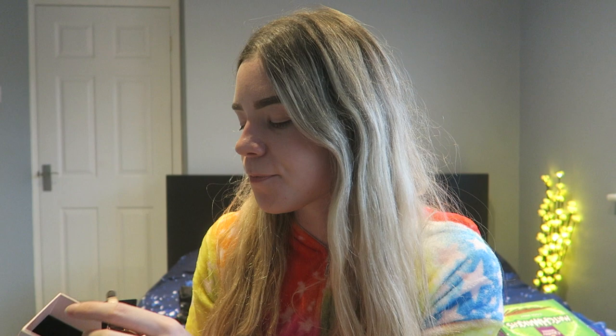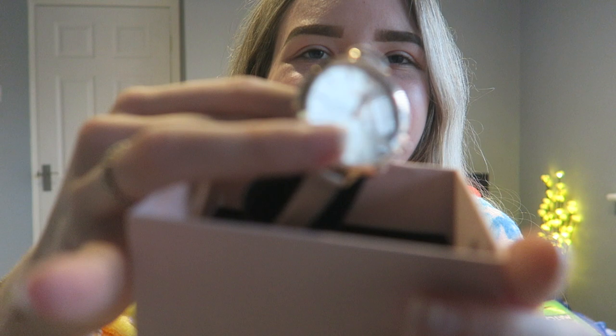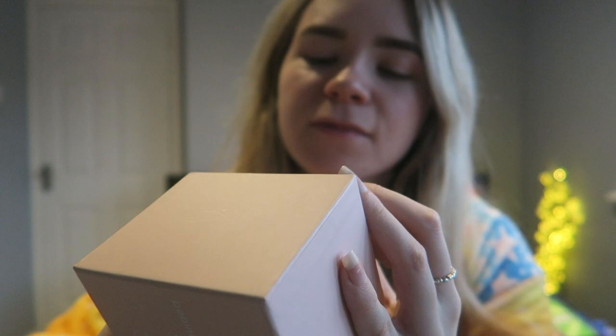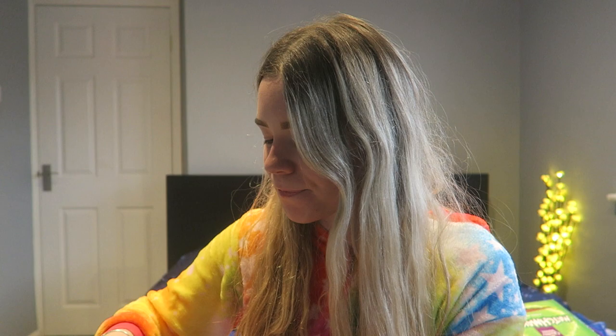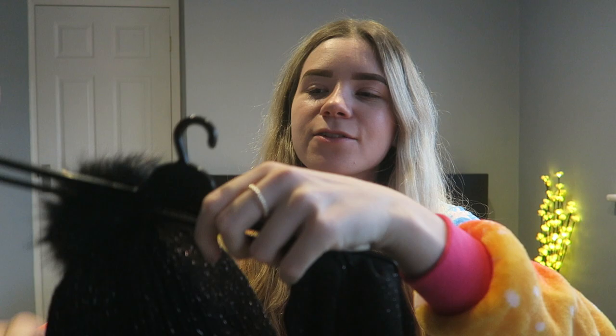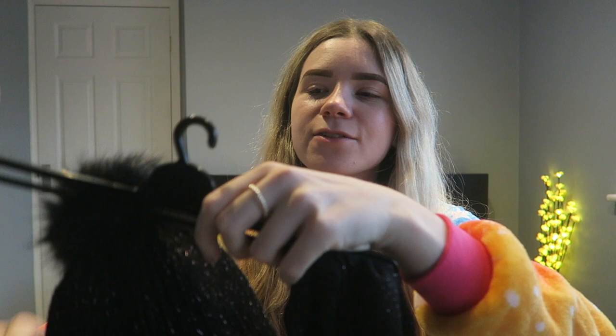I also got a Missguided watch — I've been wanting a new watch for so long because my other one broke. It's absolutely adorable: it's got a glittery band all the way around and it's gold. It's so pretty, I can't wait to put it on. Then I got a hat and scarf set from M&S — it's glittery, matching hat and scarf. I'm not sure about hats because I feel I might look a bit weird, but I'll have to try it out.